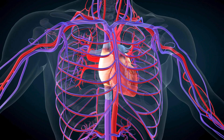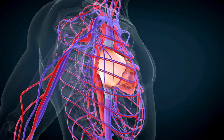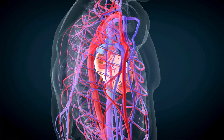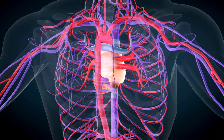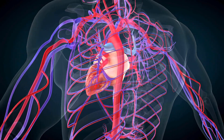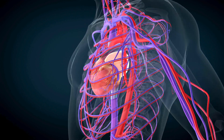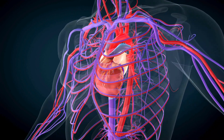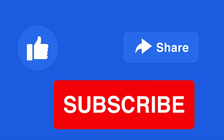In conclusion, the heart's electrical system is a marvel of nature. The precise coordination of the SA node, AV node, bundle of His, and Purkinje fibres ensures our heart beats effectively, sustaining life. I hope this presentation helps you appreciate the intricacies of our heart and sparks further interest in cardiac health. If you have any questions or thoughts, please feel free to share them in the comments below.